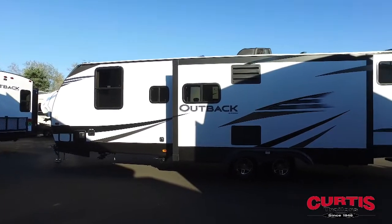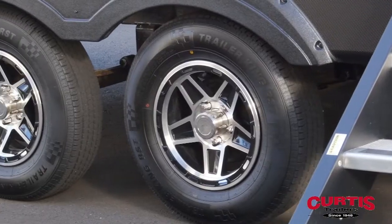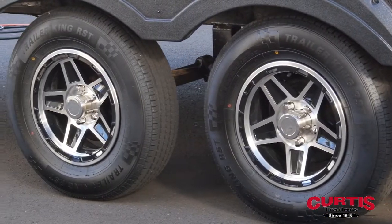Tackle uneven terrain with the power tongue jack and four-corner stabilizing jacks, along with a set of 14-inch radial tires on aluminum wheels with a spare.